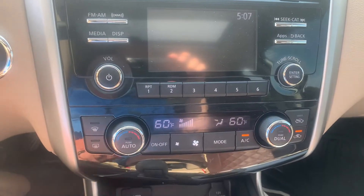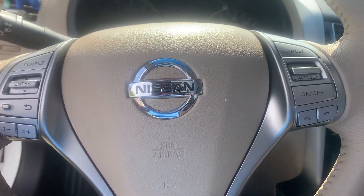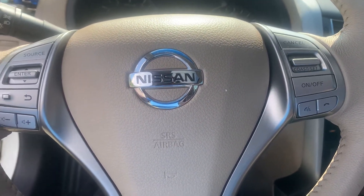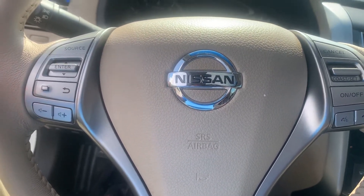Dual climate controls in the front. Steering wheel mounted audio controls. The vehicle does support full Bluetooth integration, so that's going to give you voice calls, text, voice commands, and audio playback.